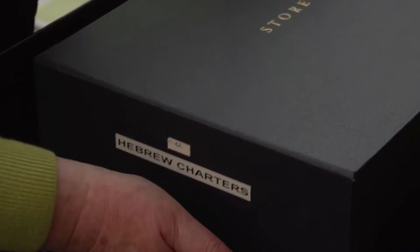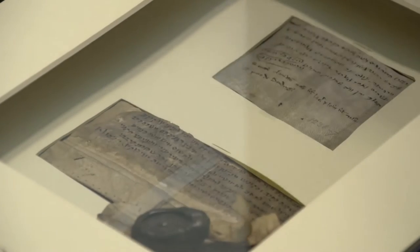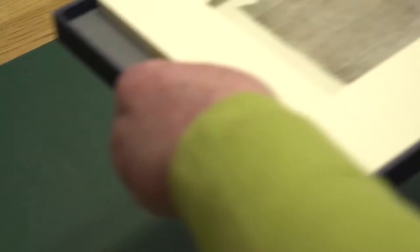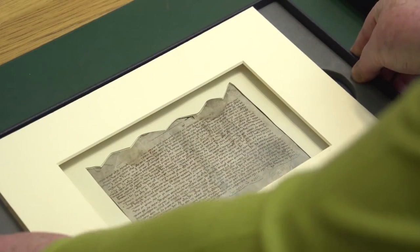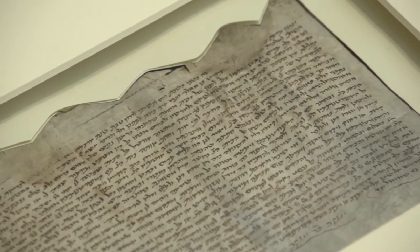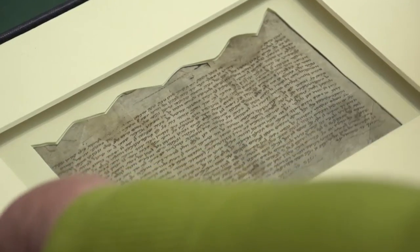Among these favorites that are of great interest, not only to me but to scholars in general, are the Jewish charters. These are legal documents showing transactions between Jews and Gentiles in the period preceding the expulsion of the Jews from this country in 1290.